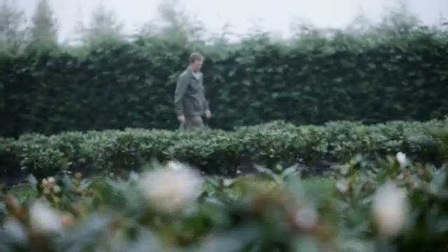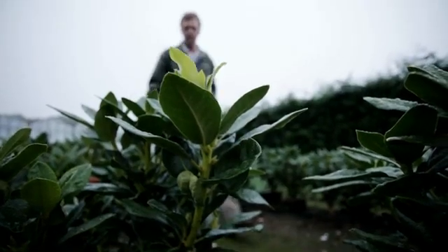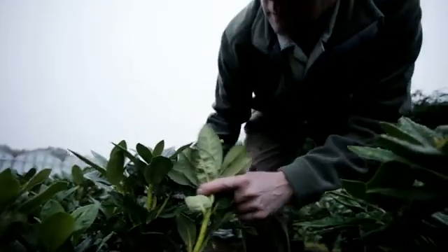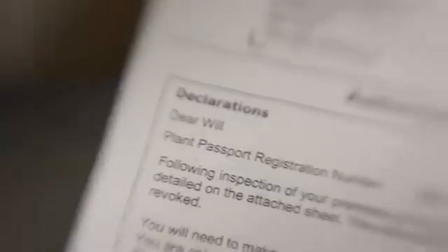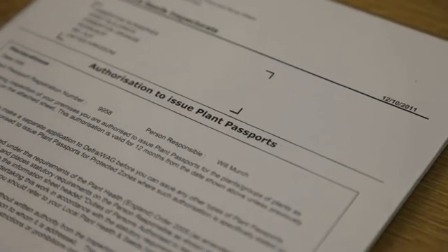To safeguard plant health in Britain, there are statutory controls on importing plants and plant products into this country — plants need passports too. We're inspected every other month by a thorough inspector, but once a year in August the whole nursery is thoroughly checked by our plant inspector. He then follows that up by checking the paper trail in the office for the plant passports to make sure all the information is correct. Satisfied with all that, he will issue us a plant passport to allow us to trade for the next year.